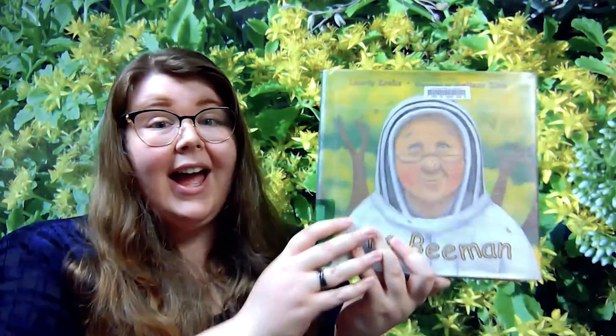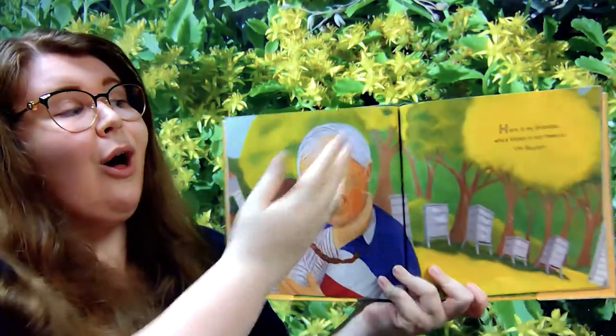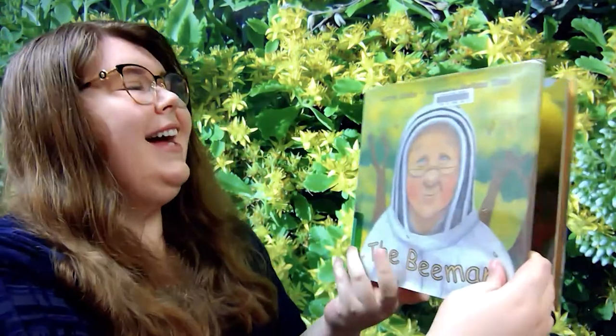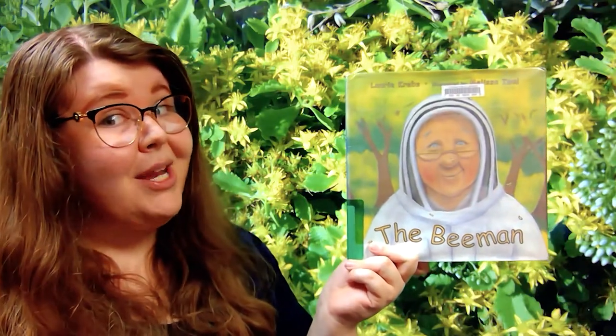Awesome job. So I'm gonna grab our book for today. Here it is. Let's get our books out. Here is my book — I open it wide to see all of the pictures that are inside. Today's story is The Bee Man by Lori Krebs.